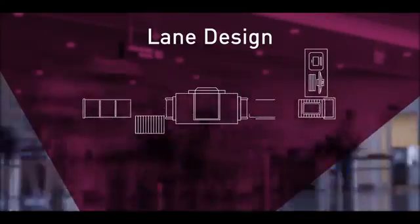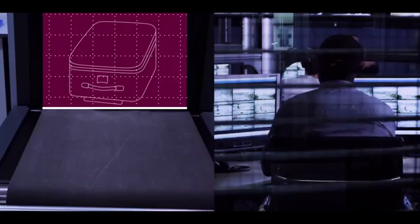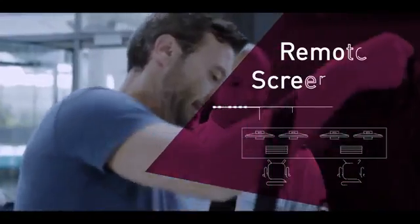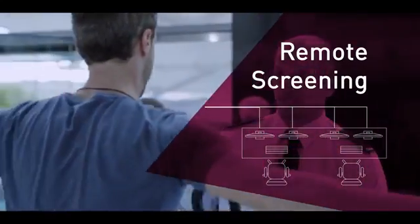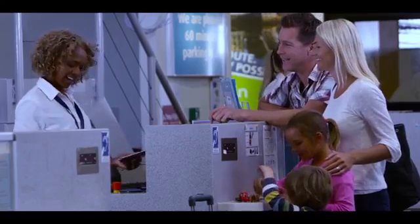New integrated lane solutions keep passengers moving smoothly, maximizing capacity, and when coupled with remote screening, which allows staff who are in a central location or off-site to share the load, your staff on the ground have more time to engage with passengers, helping them through their journey, and at the same time more direct contact to identify high-risk passengers.